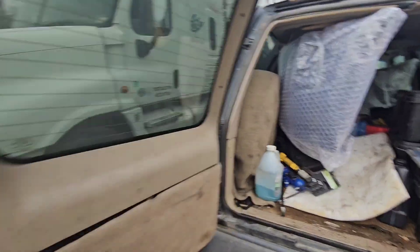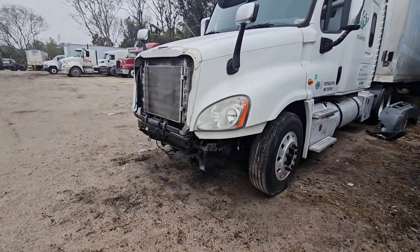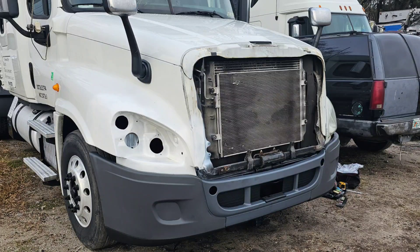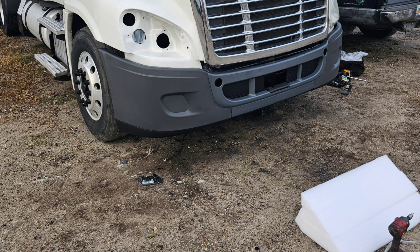Let's get to it — already got it broken down. We just need to go ahead and get it mounted. The rest of this footage is after I got everything put together, so hope you guys enjoy.